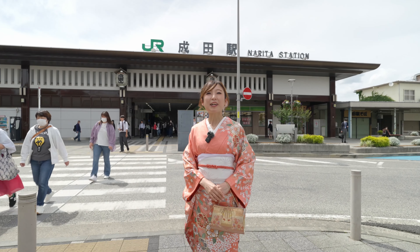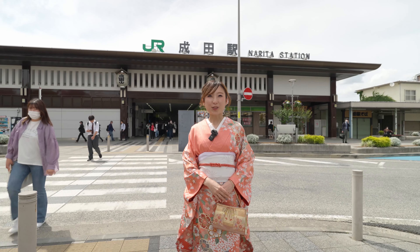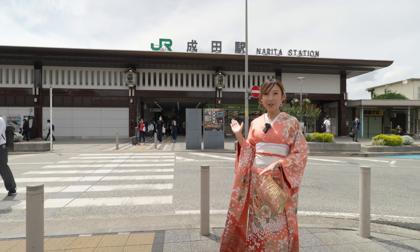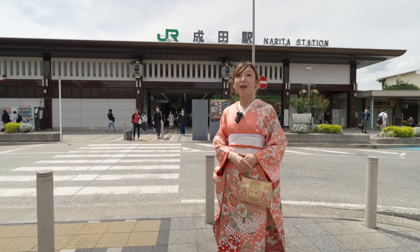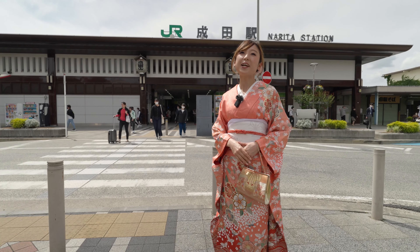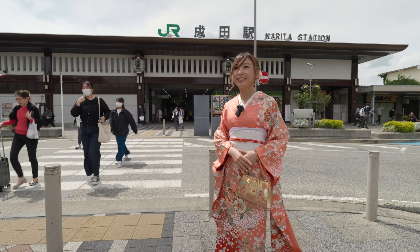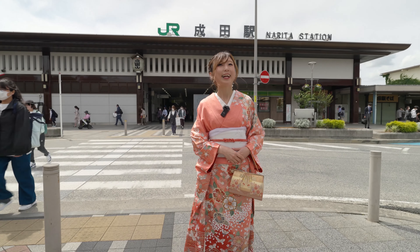Hello everyone! Welcome back to my channel. It's Yuka. Today we are at Narita Station, which is one station away from Narita International Airport. Today we are going to explore this Narita Station. Let's go!